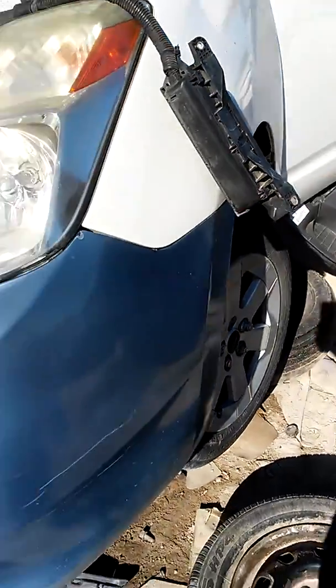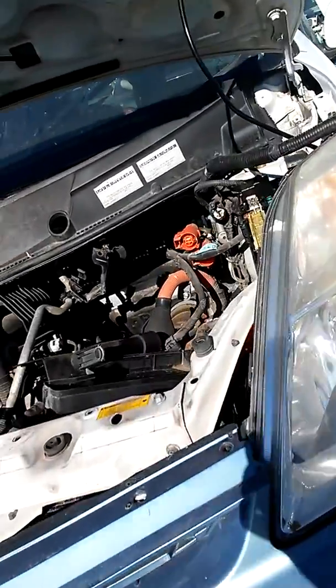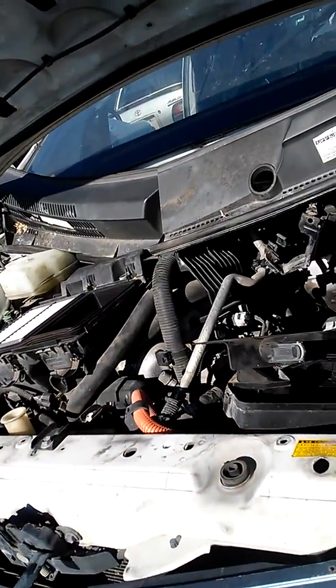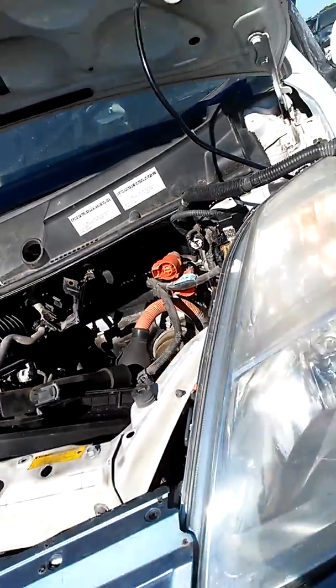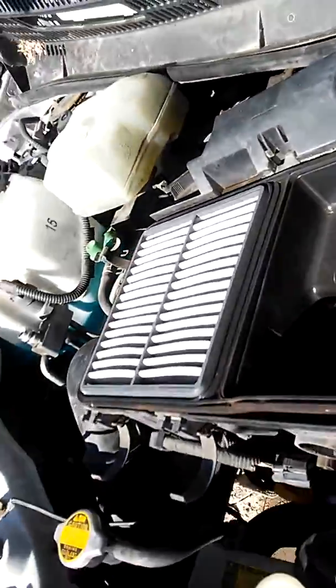I'm going to replace the bumper, I don't know. I don't want you to have fluid already in there. Interesting, one of two filters.